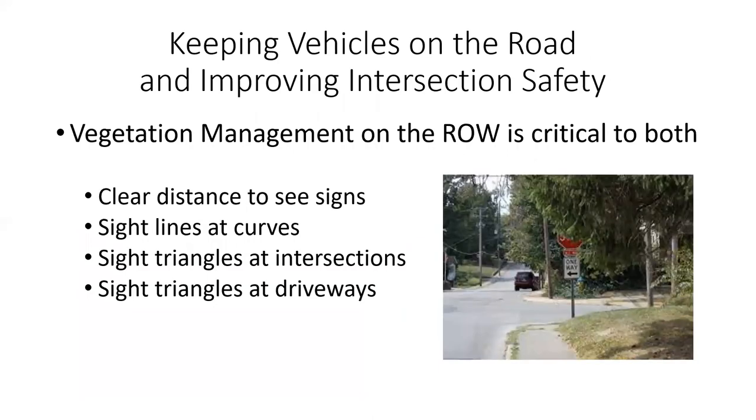When we talk about both of those, right-of-way maintenance can help with good vegetation management. It's critical to bringing those numbers down — helping keep the vehicle on the road so we can see our signs that give instruction to the motorist: stop signs, intersection ahead, curve warning signs. It's also important for sight lines at curves, so people don't drift or cross the center line. It improves intersection safety by looking at sight triangles at intersections, and also at driveways.